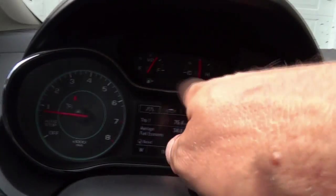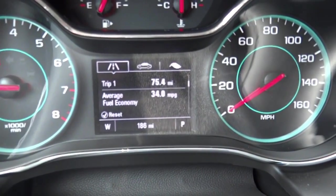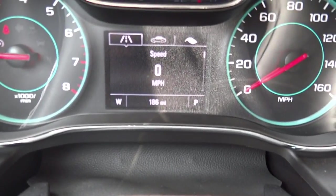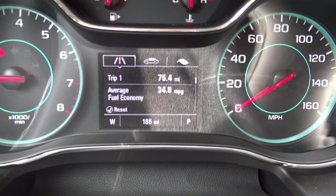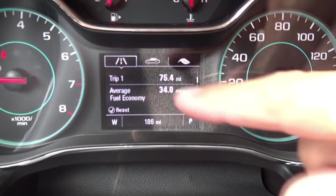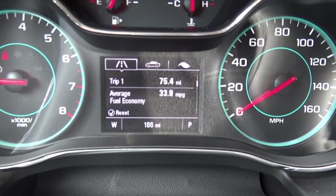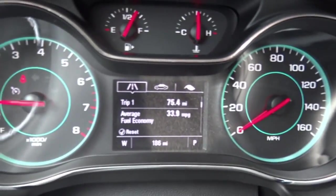Pretty simple gauge cluster — fuel gauge and engine temperature gauge. The trip computer menu gives you a digital speed readout, two trip computers, and fuel economy data. I drove about 75 miles this morning and averaged 34 miles per gallon, using about two gallons of gas. My Super Duty would have used six or seven gallons for that same drive. With slightly under three-quarters of a tank, the range-to-empty shows 243 miles.